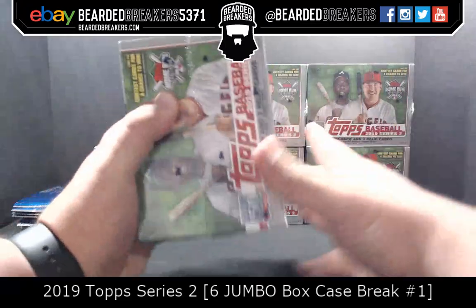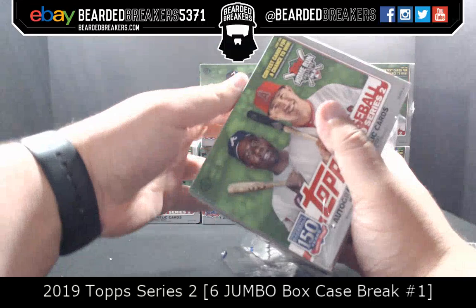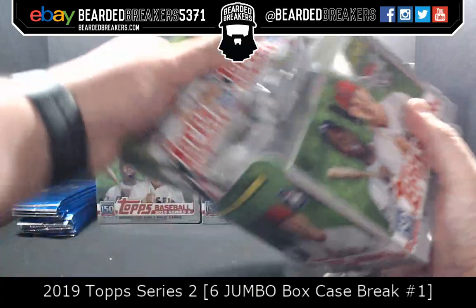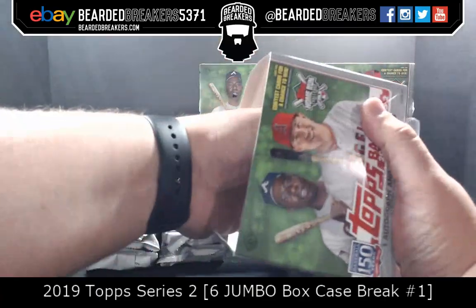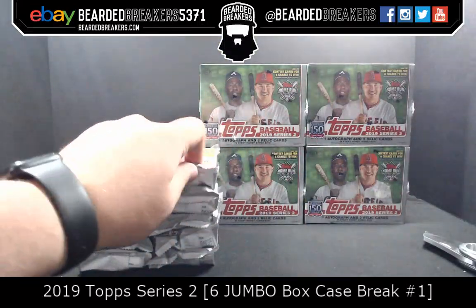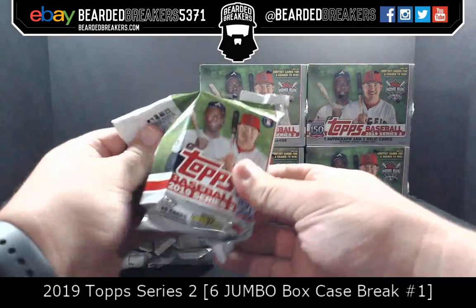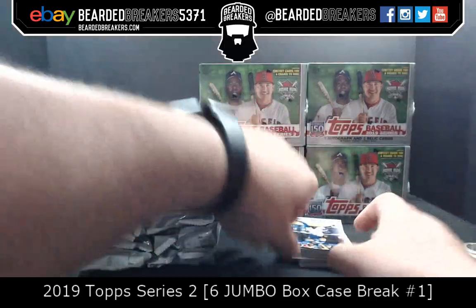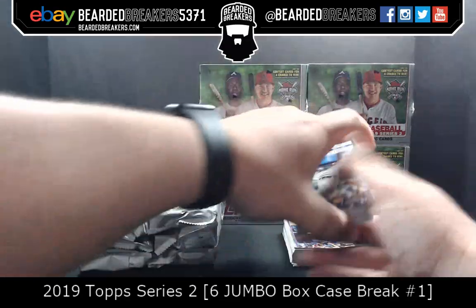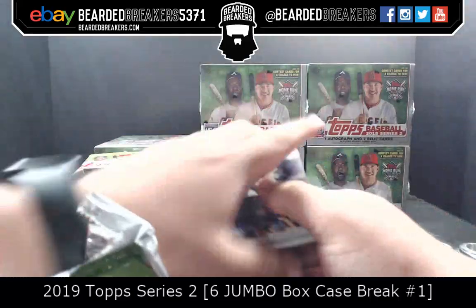Thank you everybody for joining us tonight. We have coming at you roughly 2,000-plus cards — almost 3,000. They used to be 50 cards for jumbo, but now it's like 45. Sounds like Topps is condensing the product a little bit. For those unfamiliar, short prints and super short prints are hidden amongst the base. We'll do our best to showcase those.